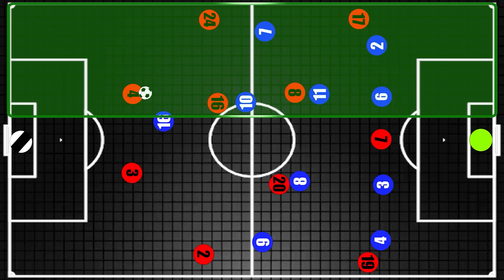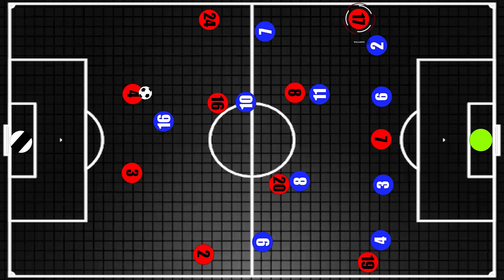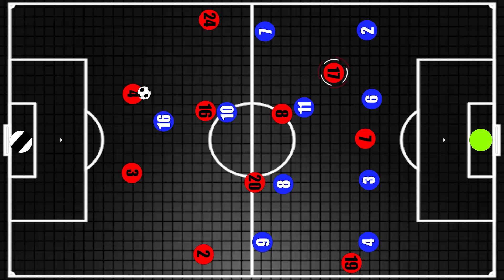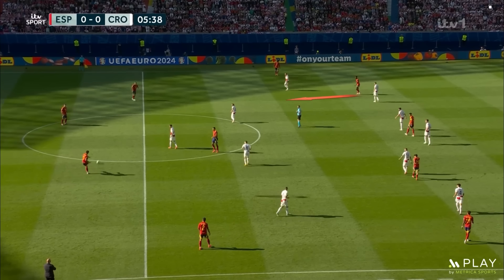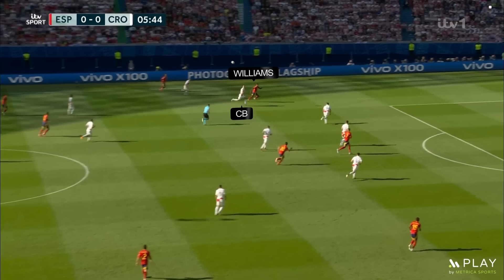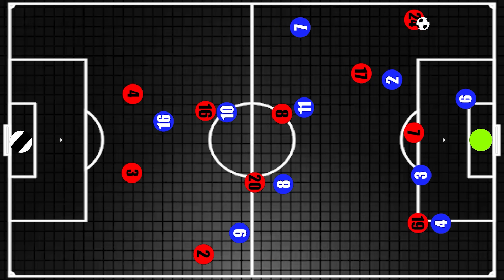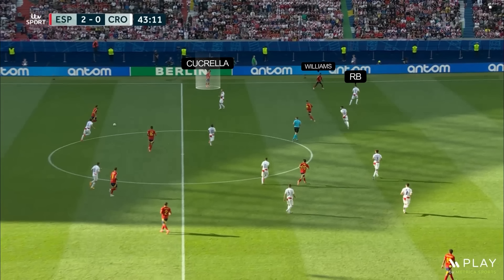But the dynamic down the left was slightly different for Spain. A major ploy was still to get Williams in behind, but rather than hug the touchline like Jamal, he moved into the inside channel, causing all sorts of problems. He made it difficult for Croatia to decide whether it was Stanisic or Sutalo who would pick him up, and when the centre-back did, his superior speed meant he would be well positioned to take advantage of the space created. When Stanisic tried to come narrow to assist, Cucurella was given attacking license to make late runs and try to get crosses in high up the pitch, or still find Williams.